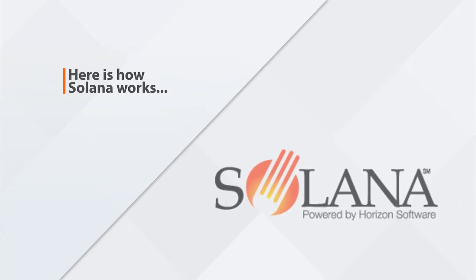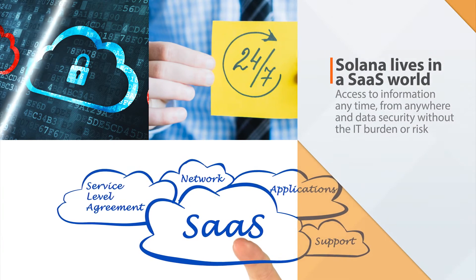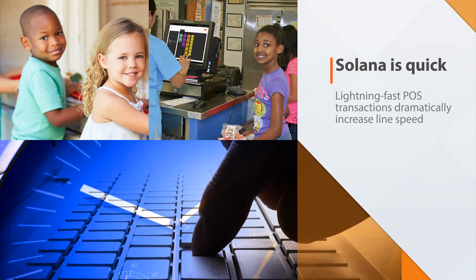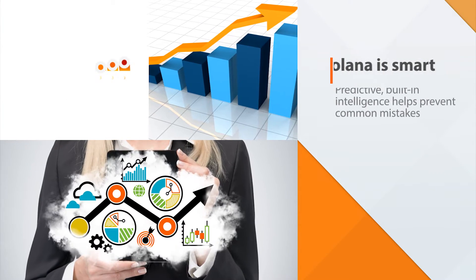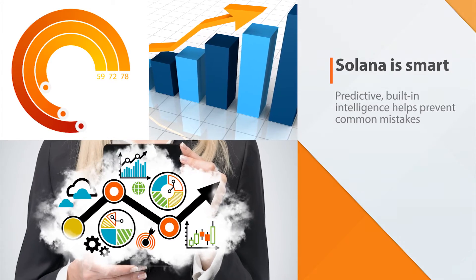Here's how Solana works. Because it's a SaaS solution, Solana offers access to information at any time from anywhere. Solana is quick. Solana processes lightning-fast POS transactions, drastically increasing line speed. Solana is smart. With predictive built-in intelligence, Solana helps you avoid common mistakes throughout the day.